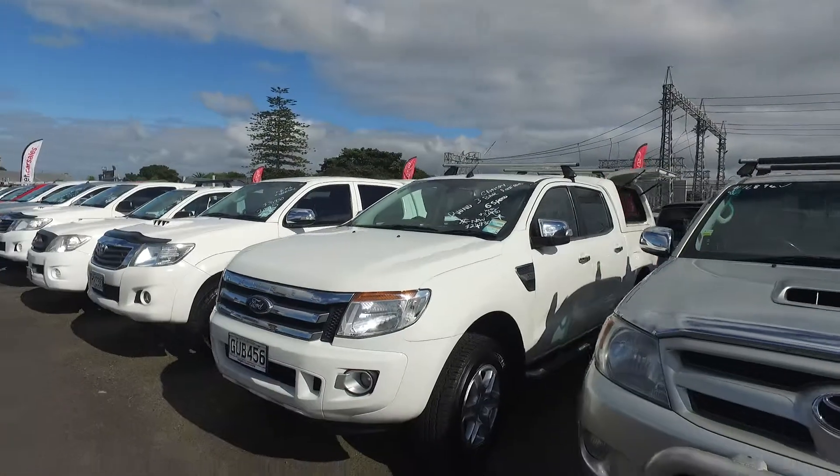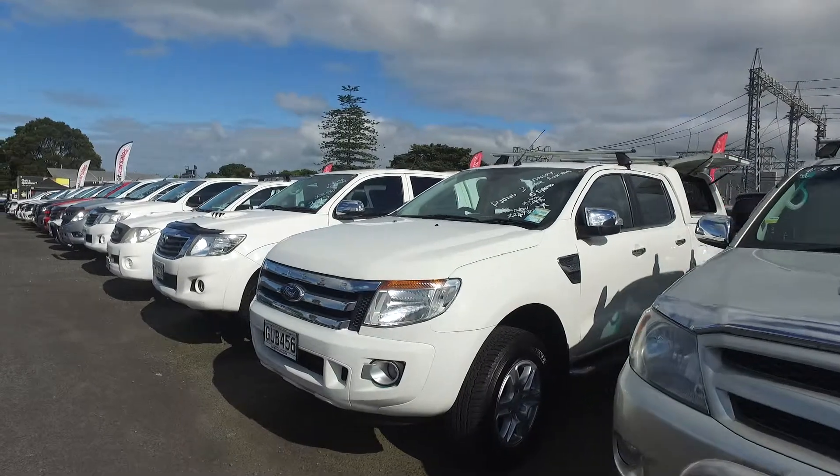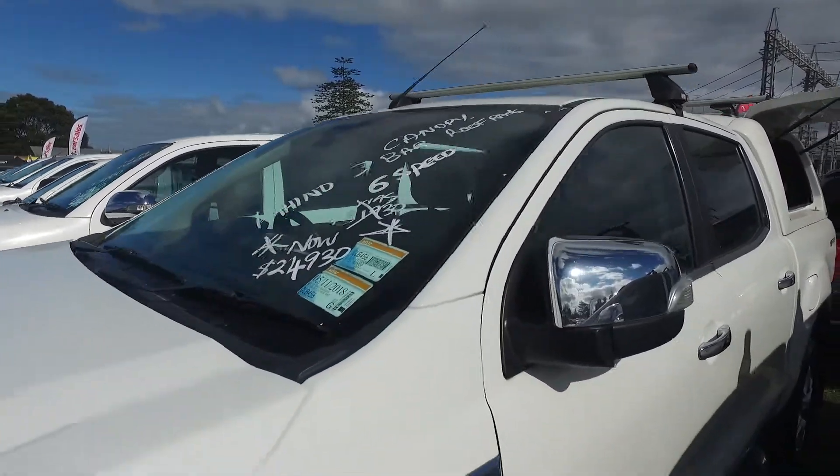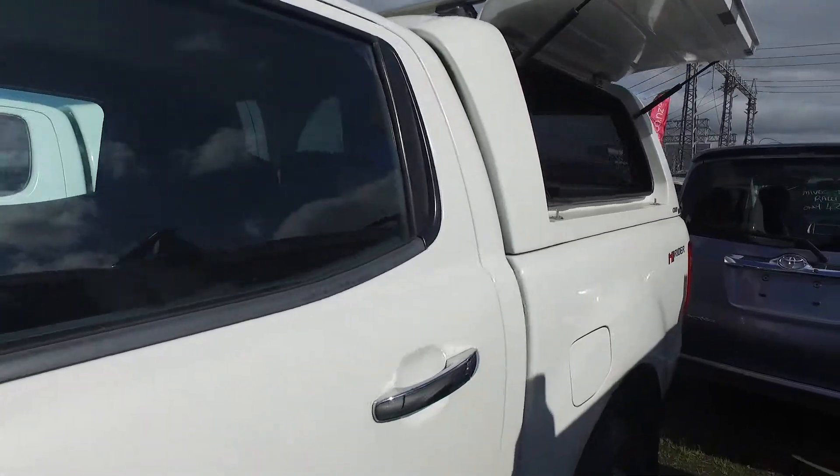Hi Justin, I'm Chris from Budget Cars. I'm just doing a short video on this Ford Ranger that you emailed me about. So the car is still here. She is rather quite cheap at $24,930 — she's just been dropped and she's on special at the moment.